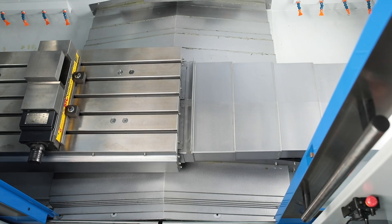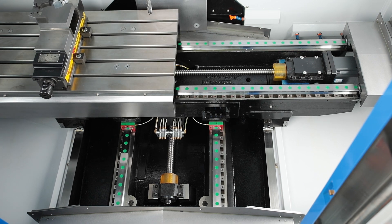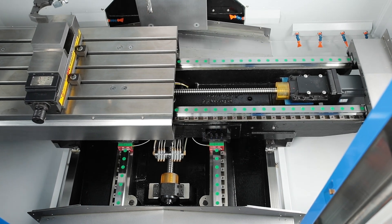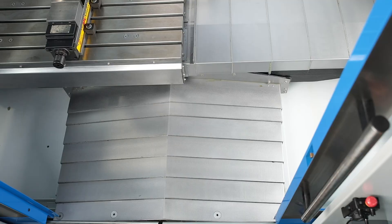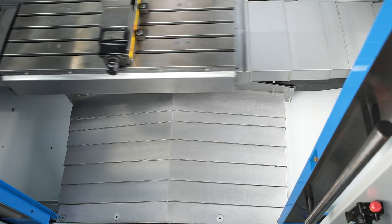All axes run on high quality, heavy duty linear roller guides and are driven by large ball screws for high efficiency and zero backlash. In operation, these components are protected by highly durable stainless steel covers.